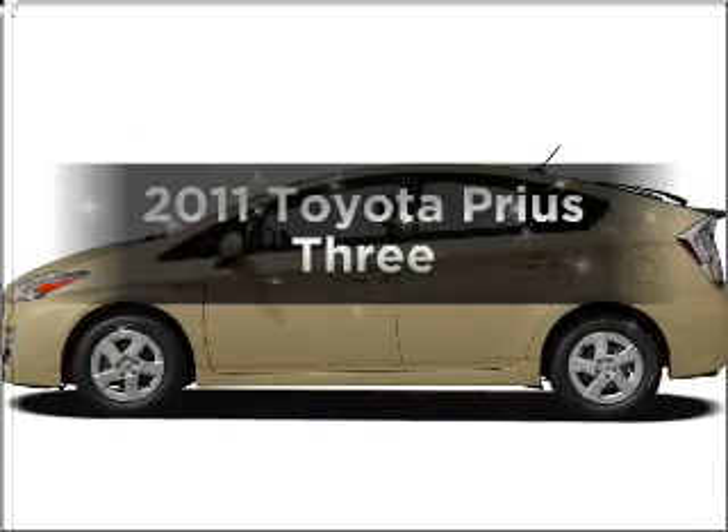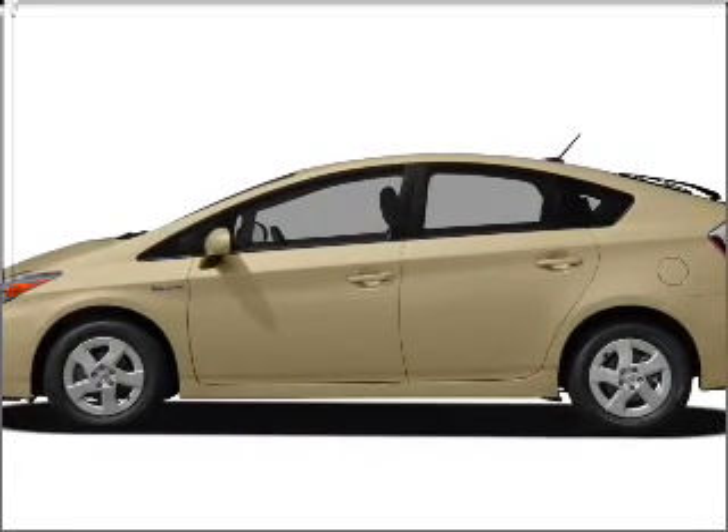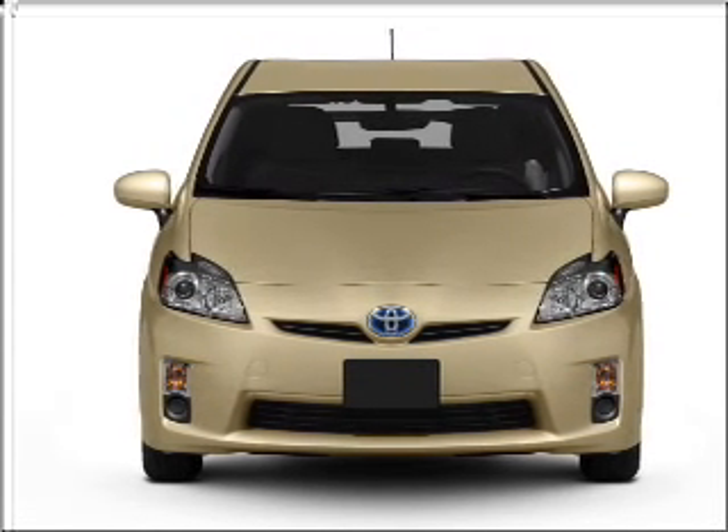Get noticed in this 2011 Toyota Prius. This is the set of wheels you've been looking for, with an efficient four-cylinder engine connected to a smooth shifting automatic transmission.